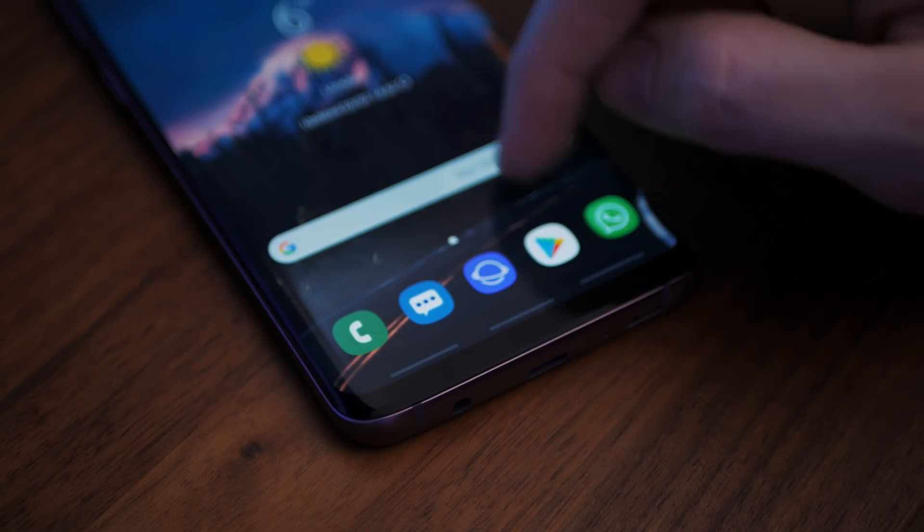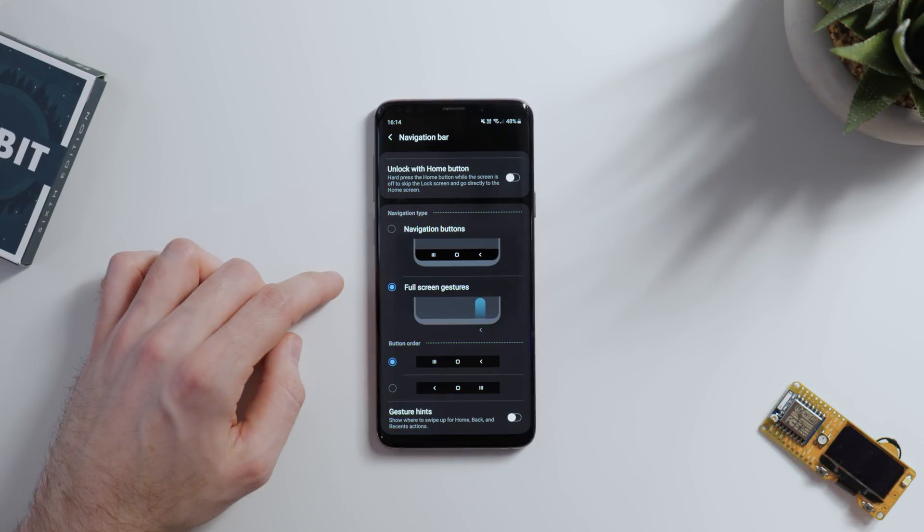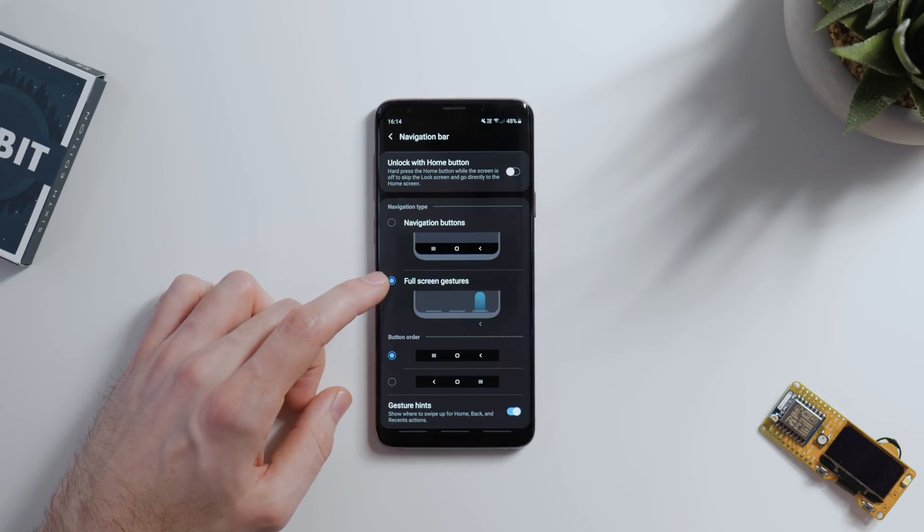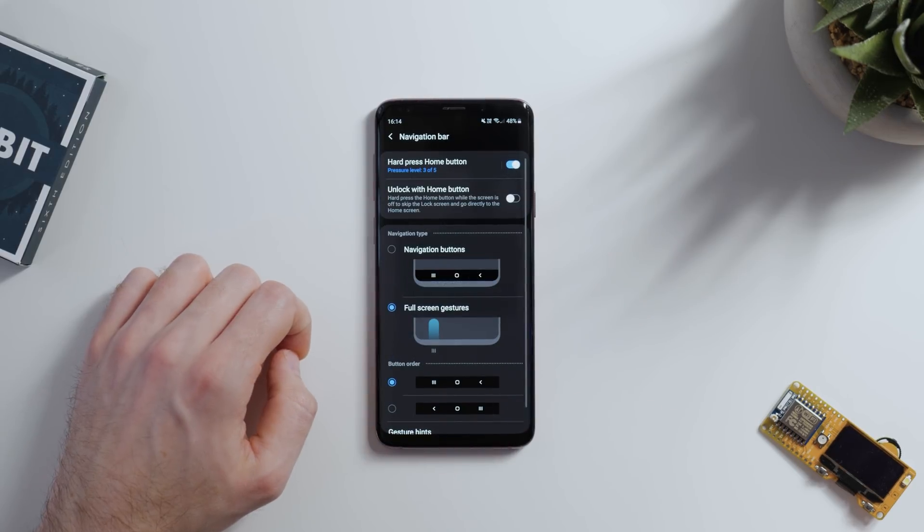It's so much simpler. You can also choose to either have mini gesture hints at the bottom of the screen, or get rid of them entirely, which I'd highly recommend doing once you get used to them, for that fully immersive experience.